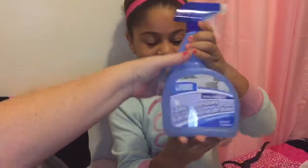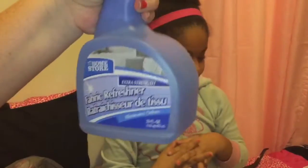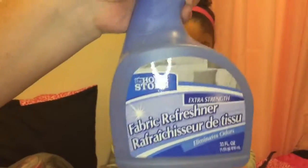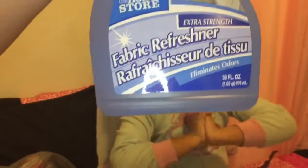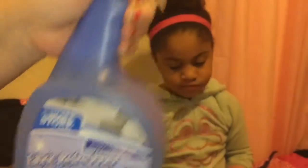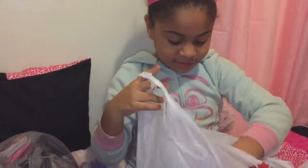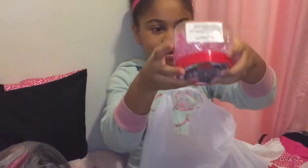And then the next thing is this big jar of fabric cleaner — for when your dogs pee on the floor so you can clean and disinfect it. And then these jelly Orbeez.